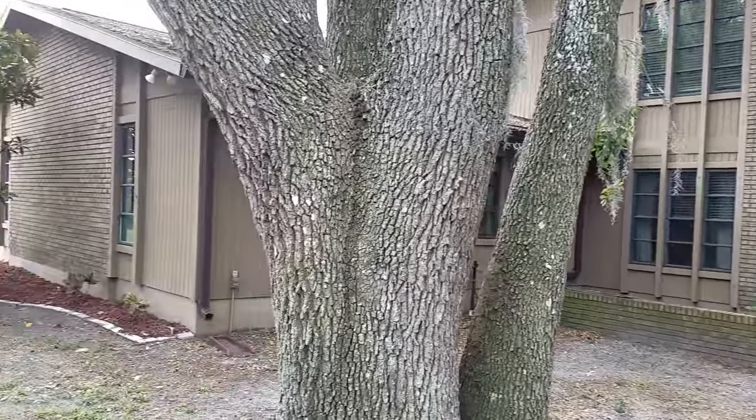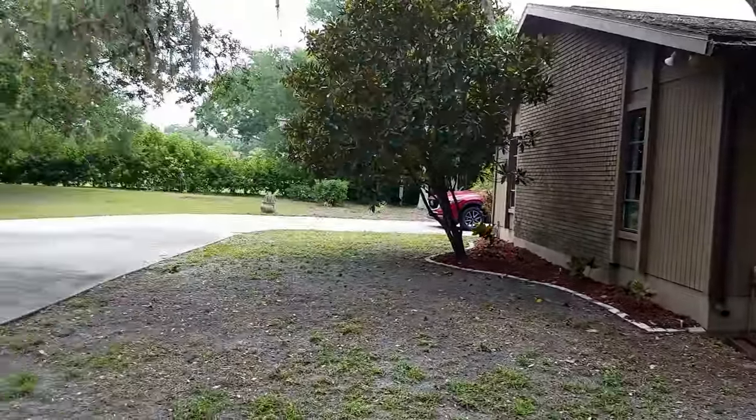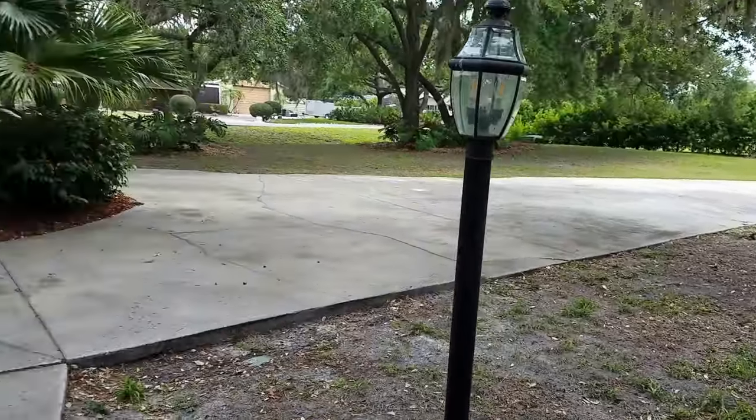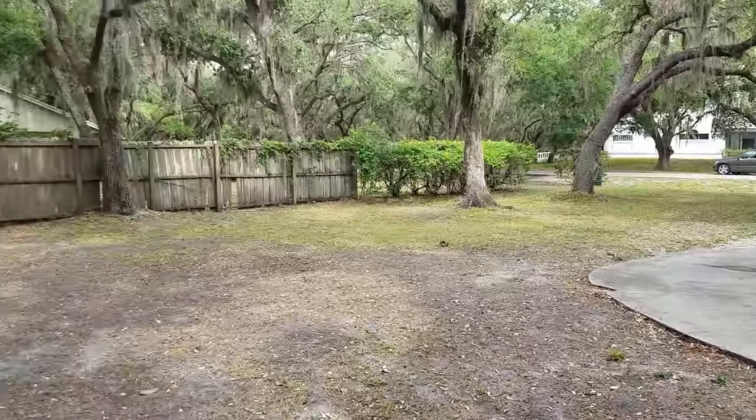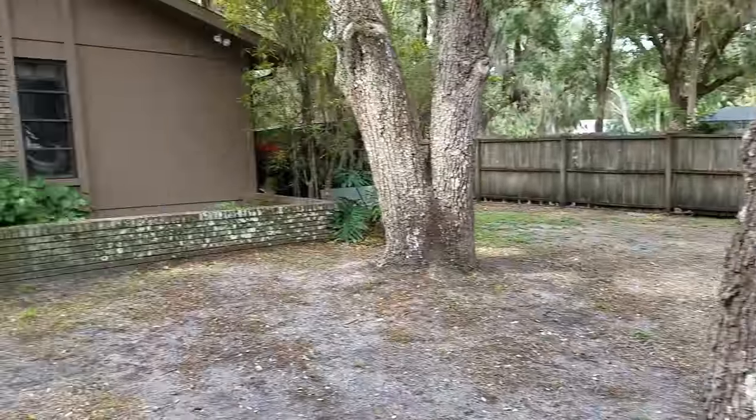This is a walkthrough video of 7928 Oak Grove Circle. We are located just south of Talavast. It's a big lot, several acres here.